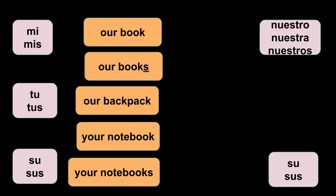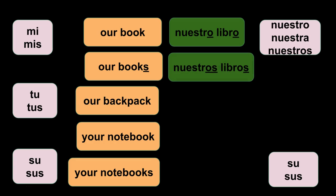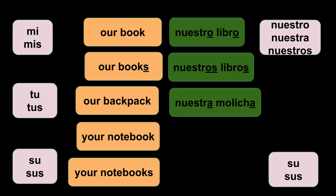Tengo una página más. Our book — this also needs to agree in gender. So 'our book' would be 'nuestro libro' because libro is masculine, nuestro has to be masculine. Our books — now it's masculine plural, so you say 'nuestros libros.' Both have to be masculine and both have to be plural.